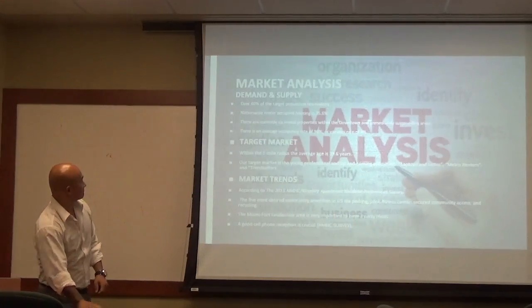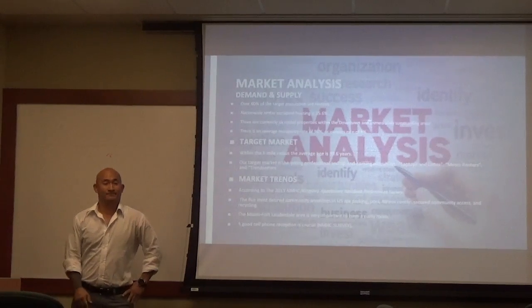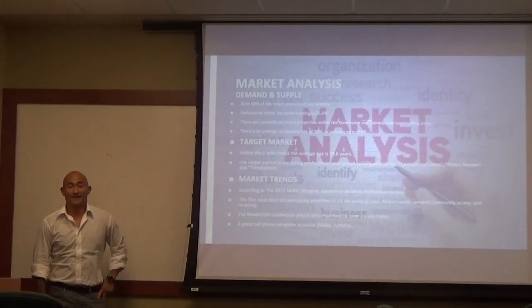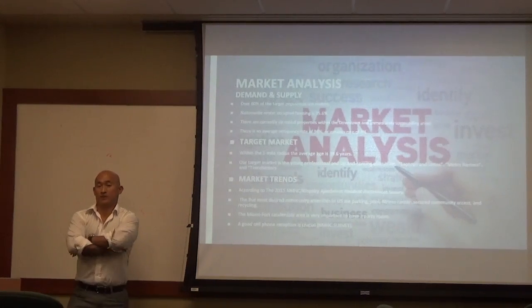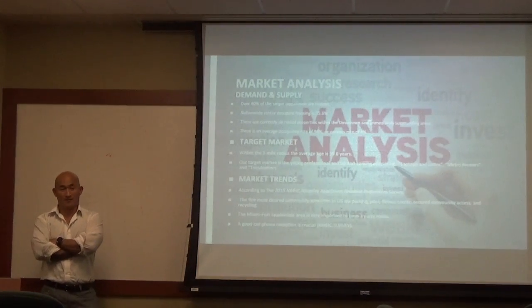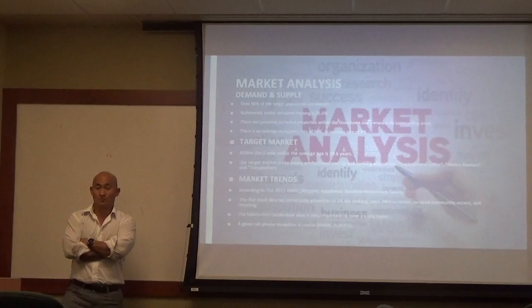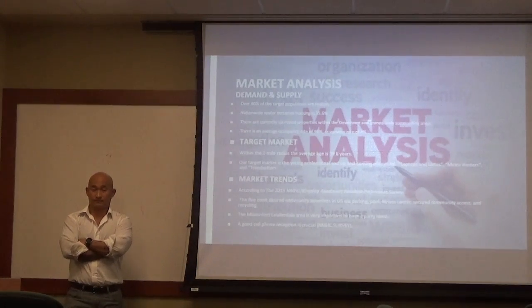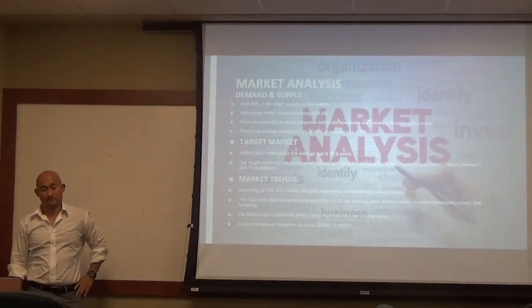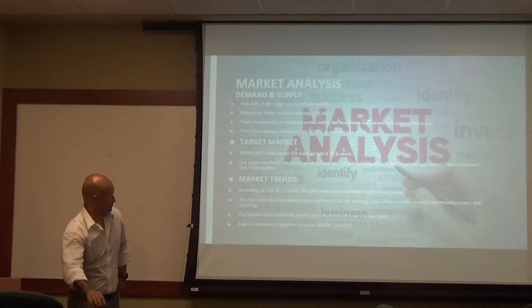Looking at overall market trends covered in class, people are moving more towards renting, and there is a general need for rental space. The offering memorandum proposed a luxury rental community, which the group analyzed. Setting the financials aside, there is a demand for rental product in this location.